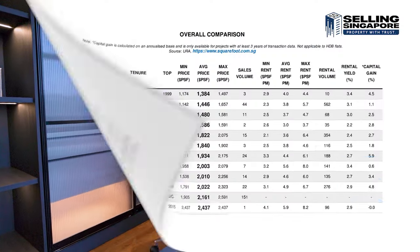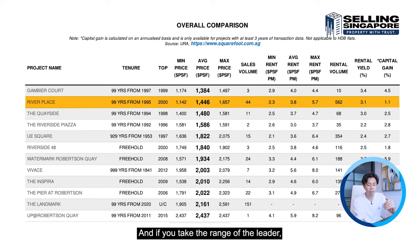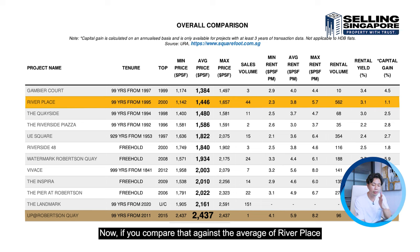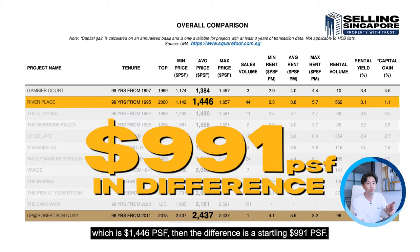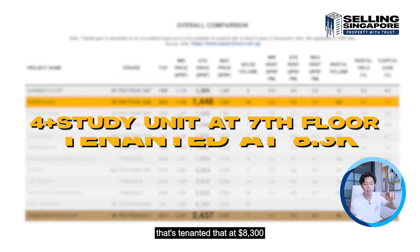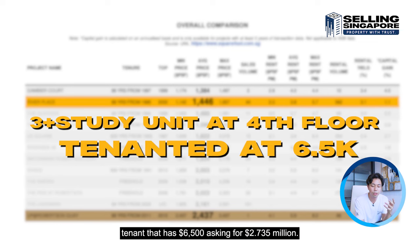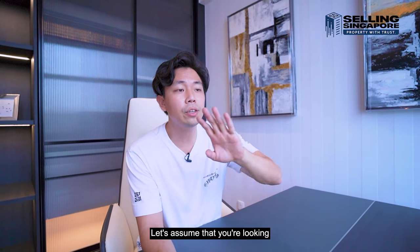River Place is the second lowest entry within a 500-meter radius scan. The leader in the area — Robeson Key — averages 2,437 PSF. River Place averages 1,446 PSF, a difference of 991 PSF. For a hassle-free home-stay option this unit suits well, or there's a similar 4-plus-study on the 7th floor tenanted at $8,300/month asking $3.65 million, and a 3-plus-study on the 4th floor tenanted at $6,500/month asking $2.735 million.